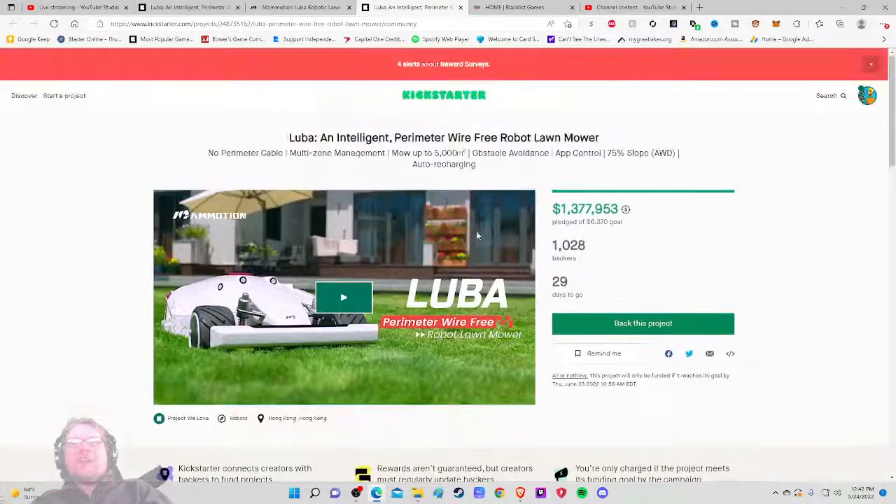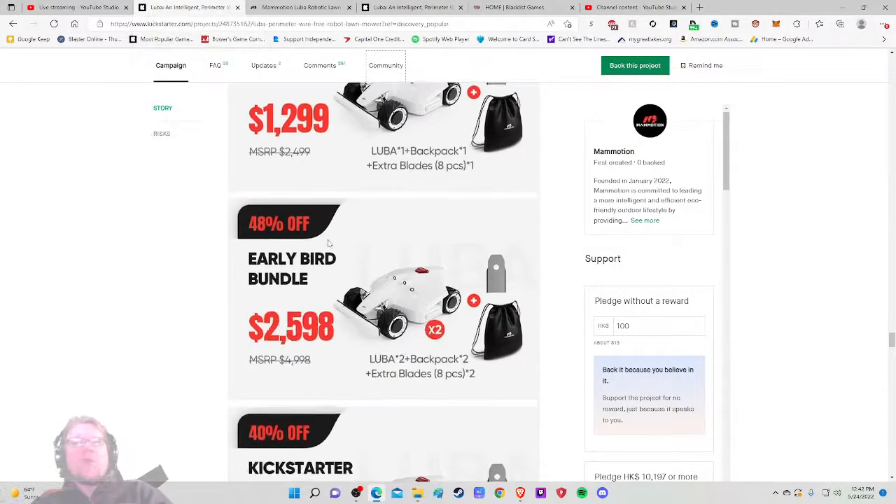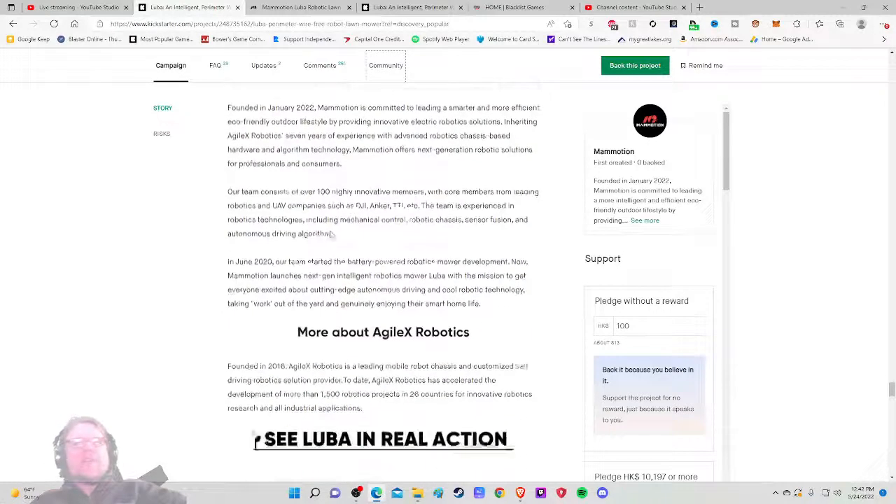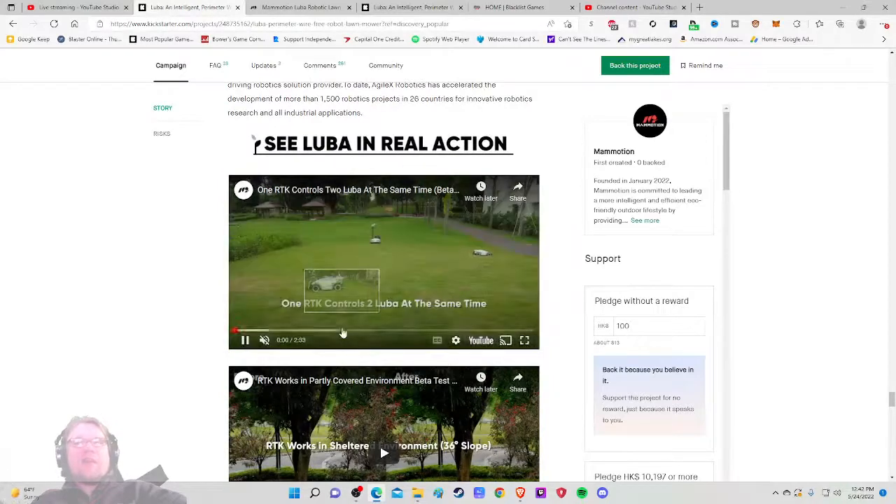I'd mention those stretch goals on the main image — why not? Seeing stretch goals immediately adds more value. I'm intrigued by what potential stretch goals a robot lawnmower could have — mystery surprise gifts. Comments and suggestions are welcome — they're reaching out saying what other stuff would you like. Want another bag? Two bags. There's also information about the Agile X — see it in motion. I like that they're really showing a lot of these videos.